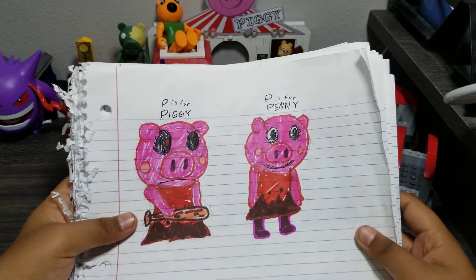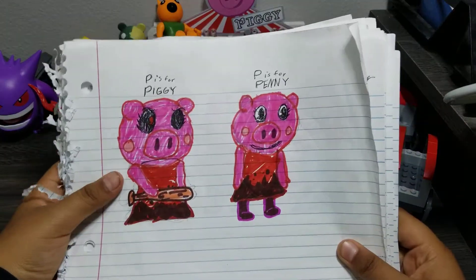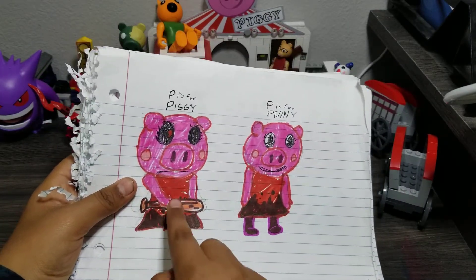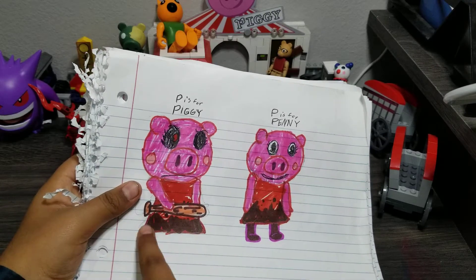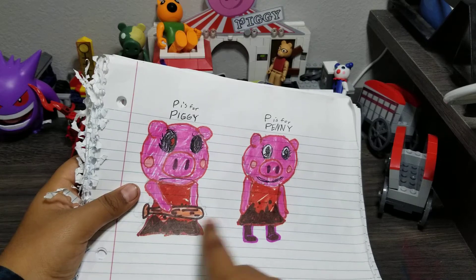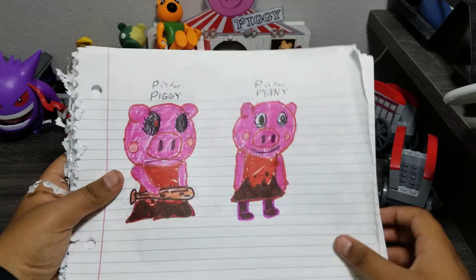So this is what I'll be showing you today, and let's get started. First, we have Piggy and we have Penny. Piggy has her bat, and I was working on Penny, but I wasn't going to give her a dirty dress — but then I ended up doing it. So this is Piggy.